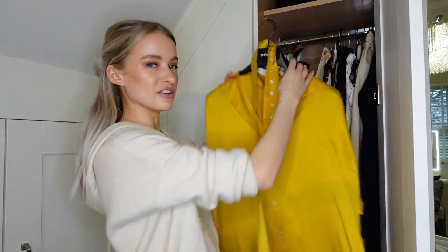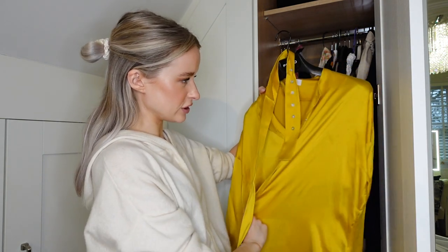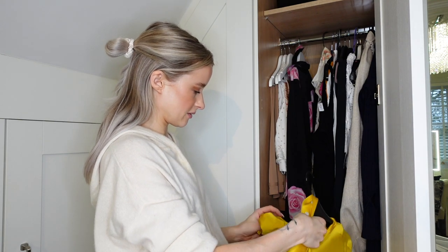This is such a gorgeous super bright mustard coloured dress and I've only really had one or two times to wear it. So I'm going to keep it another season and just try and hopefully wear it a little bit more, because it is absolutely gorgeous.